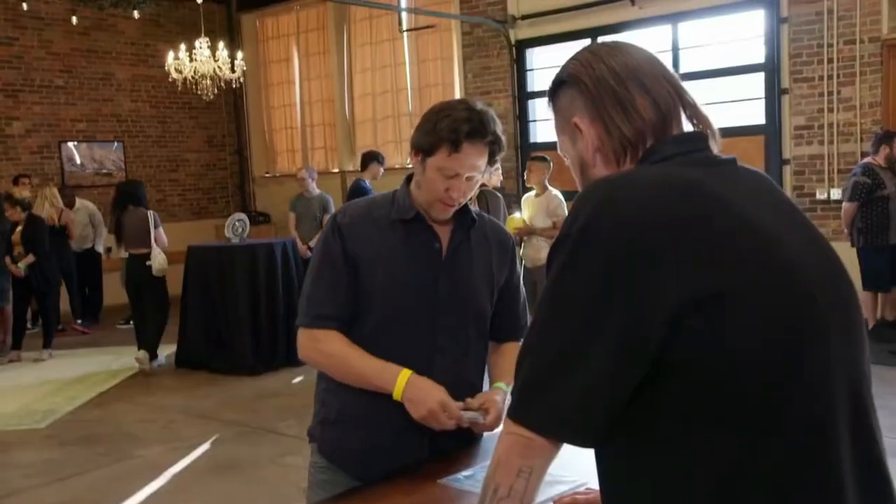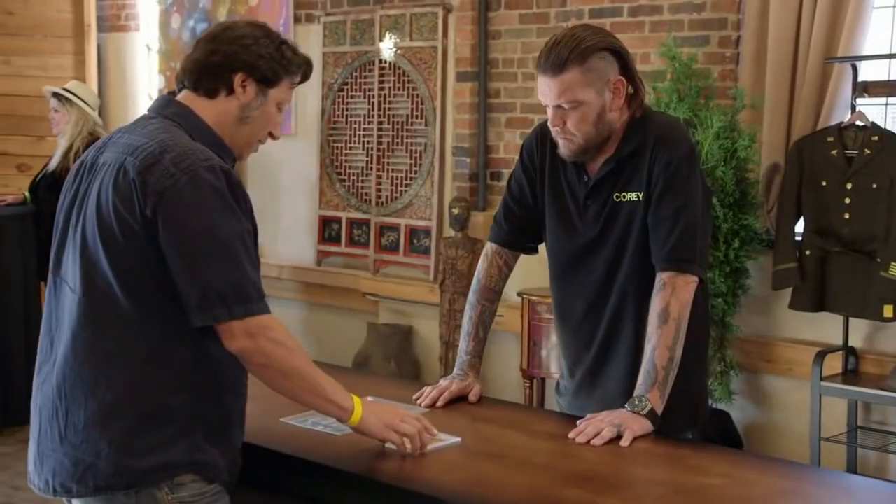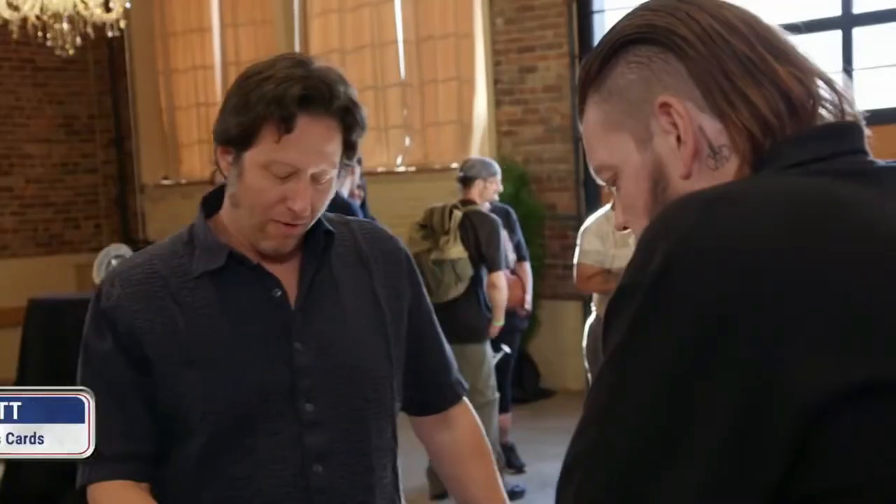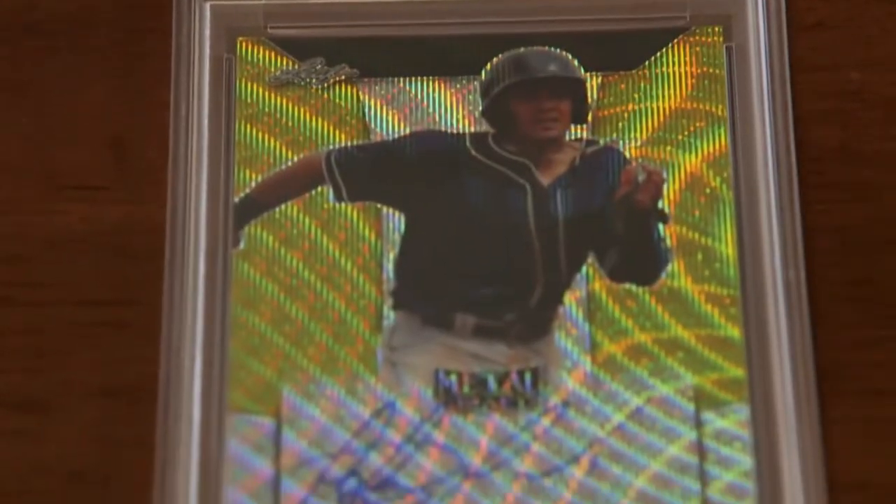I have a one-of-one Tiger Woods rookie printing plate, a Fernando Tatis pre-rookie one-of-one autograph gold refractor card, and a very rare pre-rookie card by Luka Doncic.